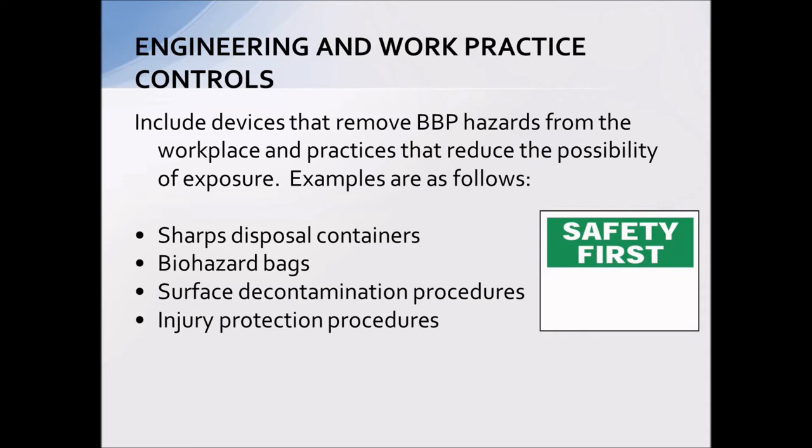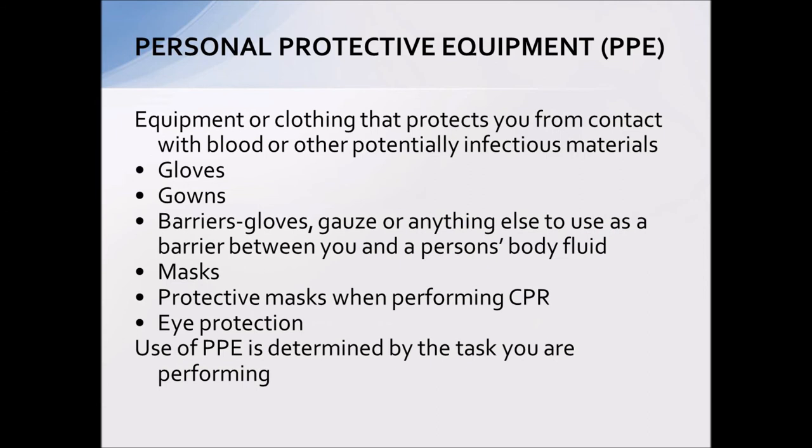Another area is engineering and work control practices — different things we implement in the workplace to keep you safe. These include sharp disposal containers, surface decontamination procedures, biohazard bags available from your school nurse, and injury protection procedures. Personal protective equipment — the ones you'll use most in the school setting would be gloves and gowns, as well as any barriers such as gauze or anything you can put between yourself and the individual. Masks are important too — make sure everyone wears a protective mask when performing CPR, which we stress in CPR classes for all seniors.